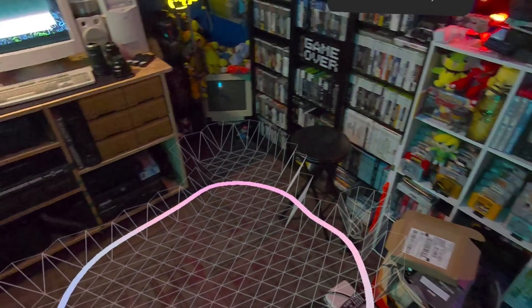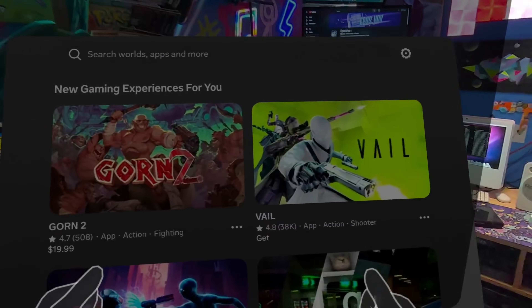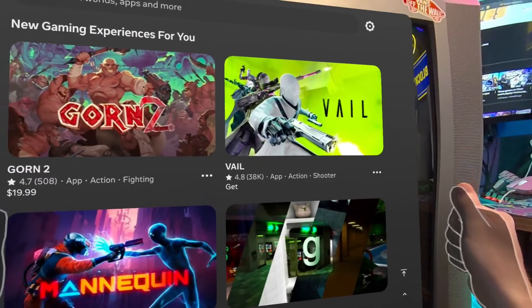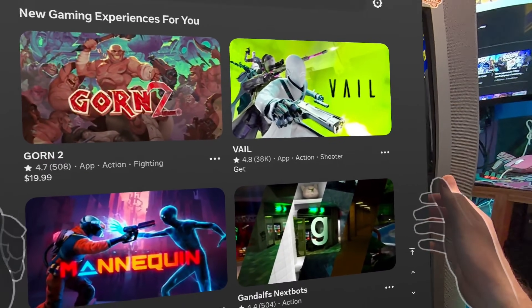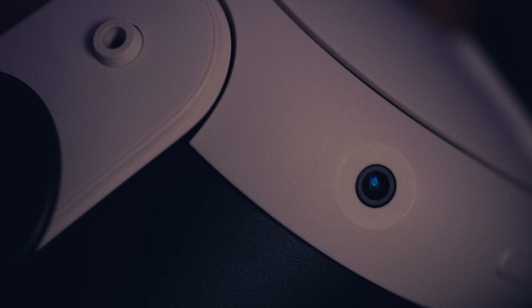The depth sensors allow for occlusion, where digital objects can appear behind or around real-world objects. Spatial anchoring locks digital objects in the real world. And there's interaction between virtual objects and the real environment, such as bouncing a virtual ball off a real table. All of this also helps avoid motion sickness and headaches — a big issue with older VR headsets — and lets you game or work longer while staying more comfortable. Unlike older VR headsets, you don't need to hang tons of sensors around your space. The Quest 3 uses inside-out tracking, meaning it maps the world from within the headset itself, allowing for quicker setup and more flexibility as to where you use it.